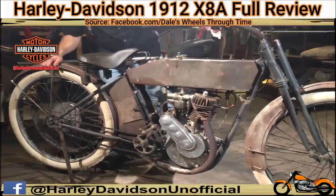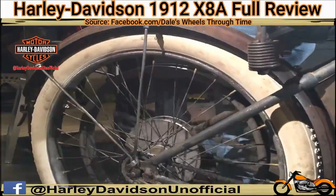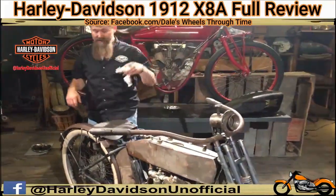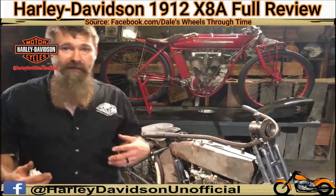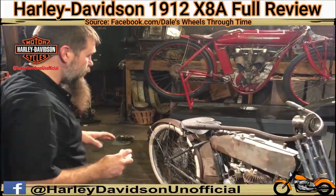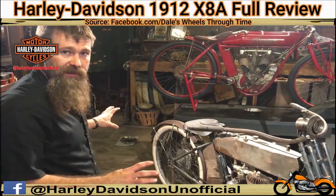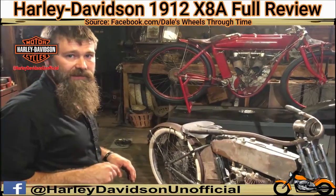Look at that clutch working — you see how that rear belt is moving but that rear wheel was standing still? That's the full floating clutch, which was brand new for 1912. Quite an invention, because what it actually allowed you to do was keep your belt tight all the time and start and stop as needed. One awesome motorcycle — thanks Wade for selling it to me. Proud to have it on display here at Wheels Through Time, one more all-original motorcycle in our collection from the earliest days of Harley-Davidson. Thanks for checking us out guys, we'll see you again.